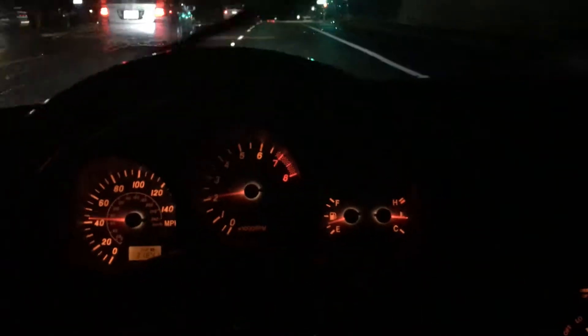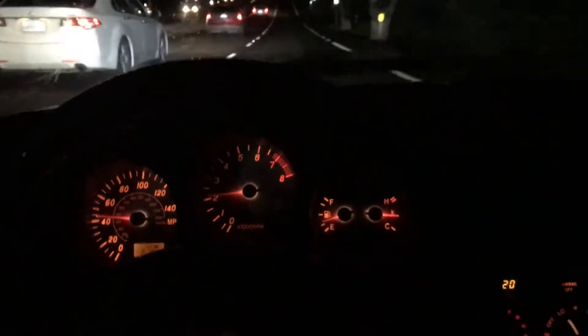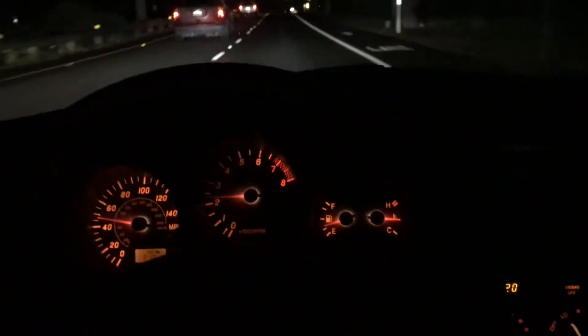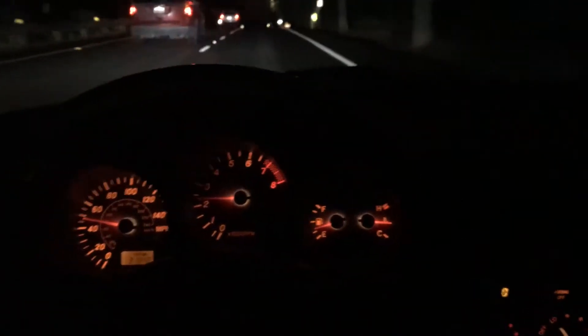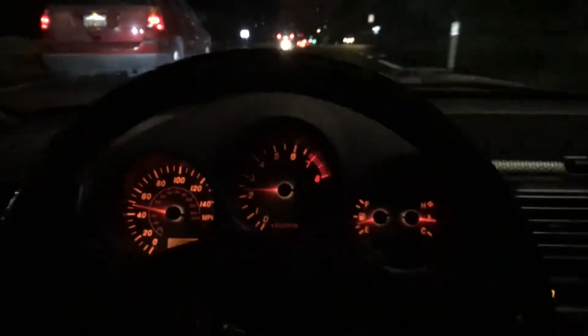My check engine light is no longer on and it's driving fine now. It hasn't came back in about 30 miles. Usually it's been coming on and off — every time I clear it, it would come back on.